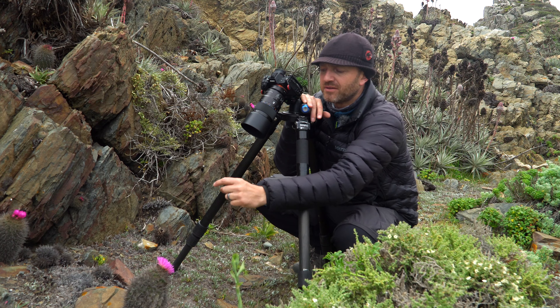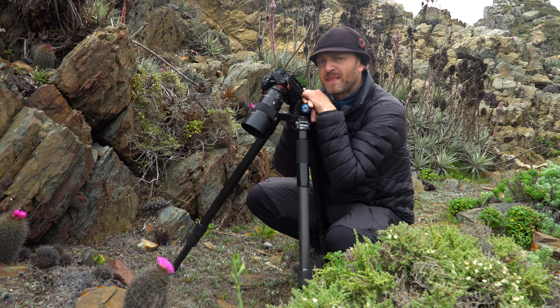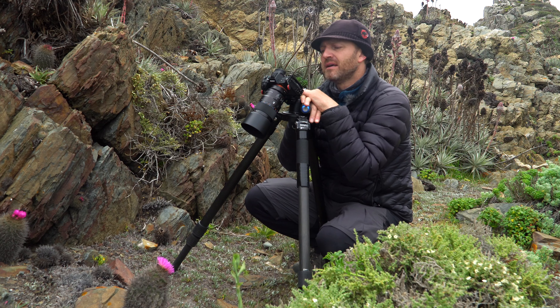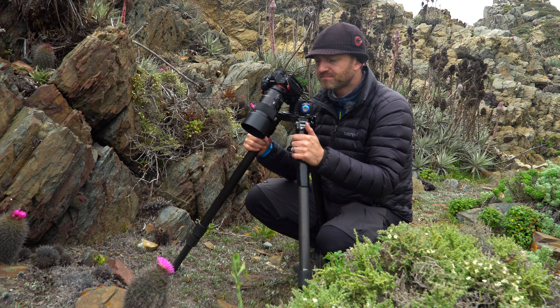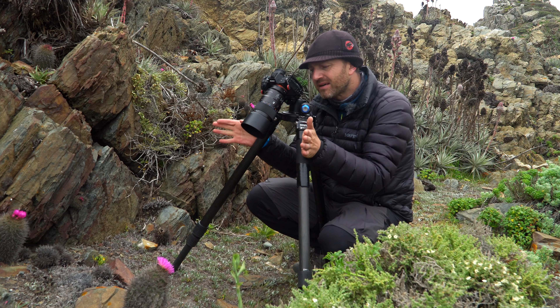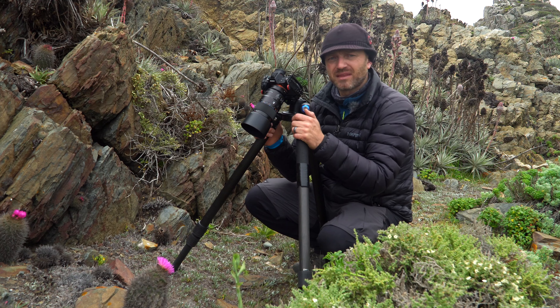What does 1:1 mean? If I'm photographing something that measures one centimeter, it will also be recorded on the sensor as one centimeter. Within macro photography, there's a wide range of macro lenses of different focal lengths — 40mm, 100mm, 180mm — whose difference is that the longer the lens, the more compressed the perspective and the greater the background blur. Conversely, a shorter lens is more wide-angle, covering a larger field and achieving greater depth of field.